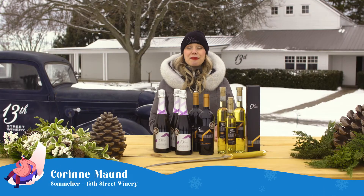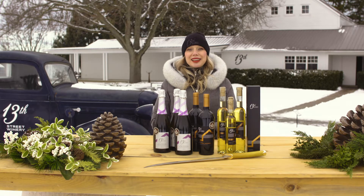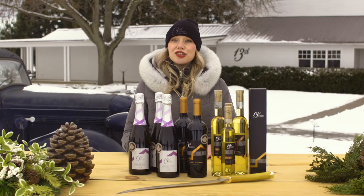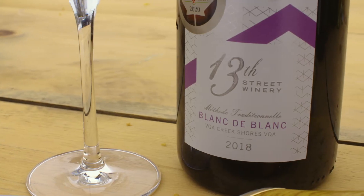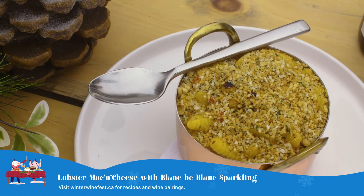Hello, I'm Corinne Maughan from 13th Street Winery. I'm the estate sommelier here, standing out in the sculpture garden, and I'm here to share some unconventional pairings with you today. Our first unconventional wine and food pairing is our 2018 Blanc de Blanc traditional methods sparkling paired with lobster mac and cheese.